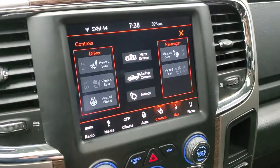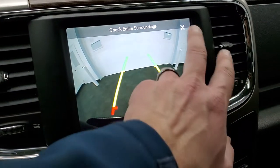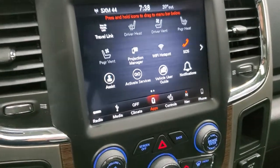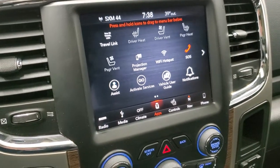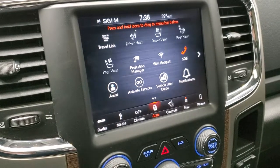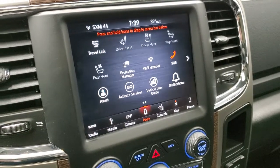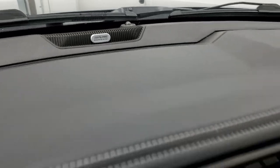You can do your heated and cooled seat buttons, heated steering wheel, and your backup camera is right there as well. You have all your different apps including Projection Manager where you can project your cell phone to the screen via Android Auto or Apple CarPlay. If you have a nav system on your phone that you like better than the factory one, project it right there and use it. The last thing on the radio — it does have the Alpine premium sound system.